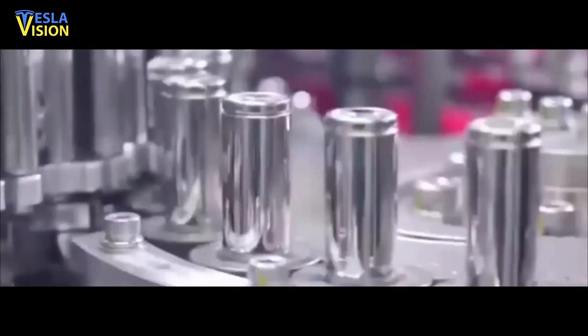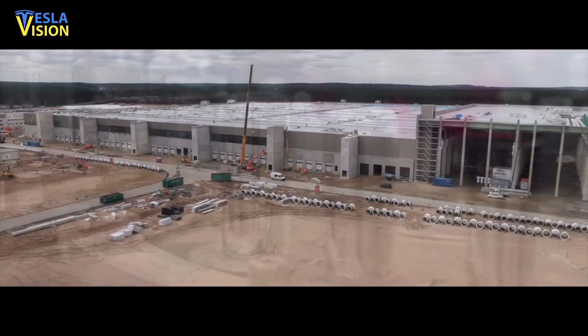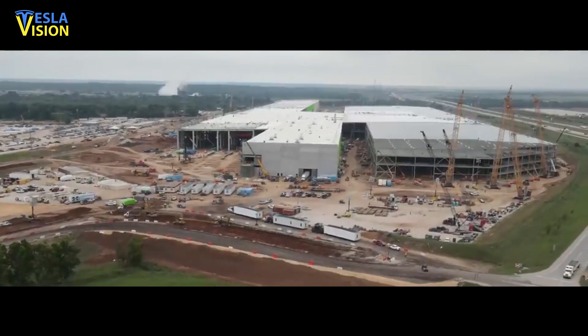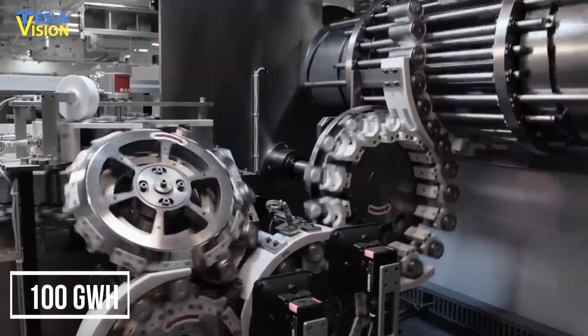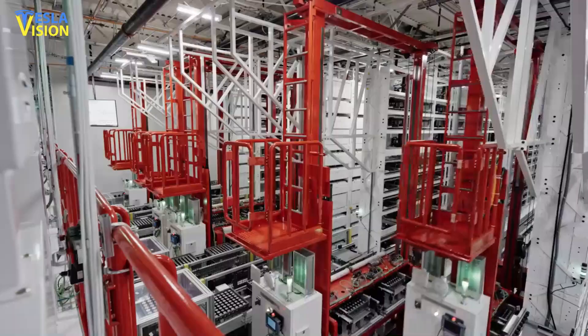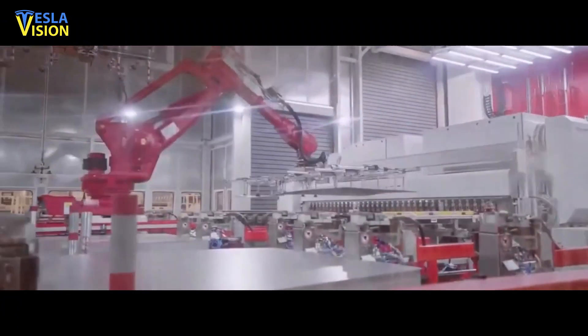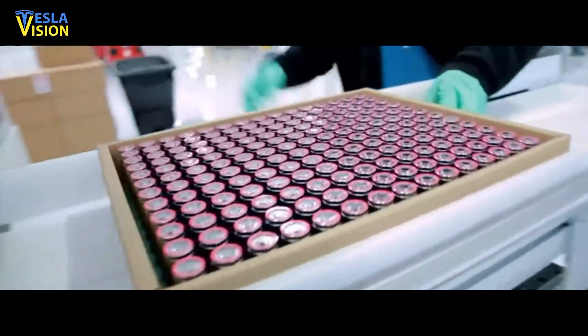Tesla expects to deploy high-volume 4680 battery cell capacity at those additional facilities once it has straightened out manufacturing at the Cato facility. Tesla previously stated that it plans to produce 4680 batteries with a capacity of 100 GWh by 2023 and 3,000 GWh by 2030. In April, Musk estimated that volume manufacturing would begin in a year, or by May of 2022 at the latest.